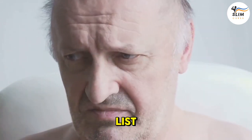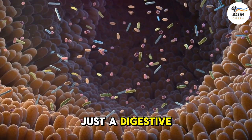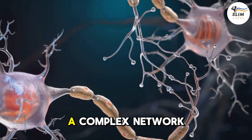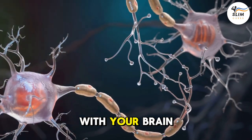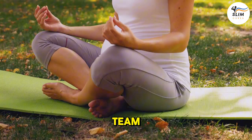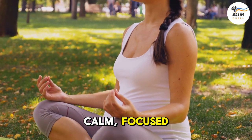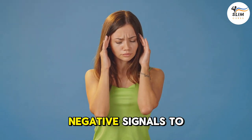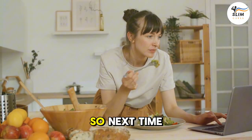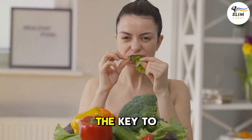Did you know that there's a surprising connection between the brain and the gut? Your gut isn't just a digestive powerhouse — it's a secret agent for your brain. Often referred to as the second brain, your gut houses a complex network of neurons that communicate directly with your brain, influencing your thoughts, emotions, and even your memory. When your gut is happy and healthy, it sends positive signals to your brain, helping you feel calm, focused, and sharp. But when your gut is feeling off, it can send negative signals, leading to mood swings, anxiety, and even memory problems. A healthy gut might just be the key to a sharper mind.